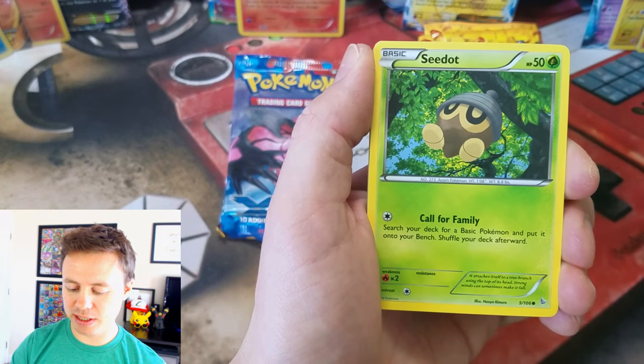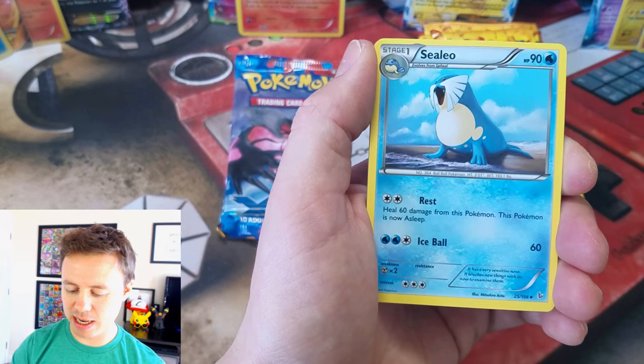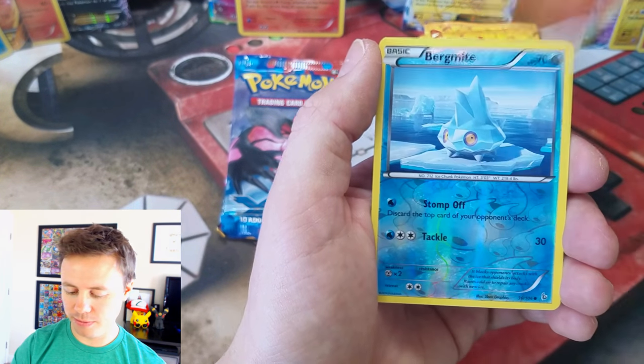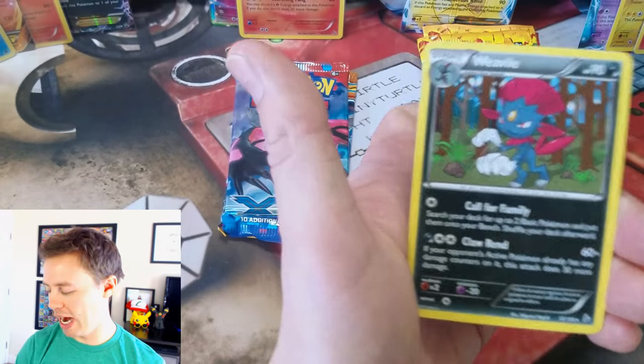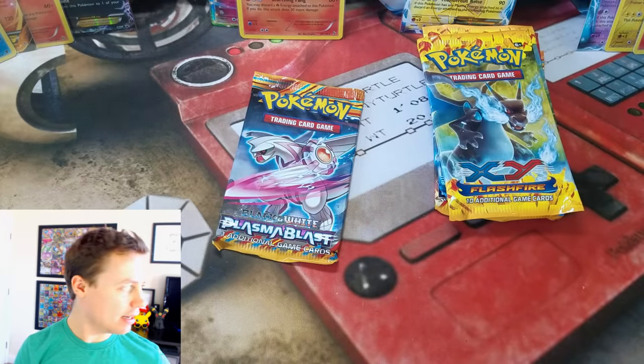Buzel, Spritzy, Skrelp, and a Shinx stuck behind it. Sealeo, Magnetic Storm, Torqueal, Bergamite Reverse, and a Weavile Rare. That second pack didn't have anything in it.